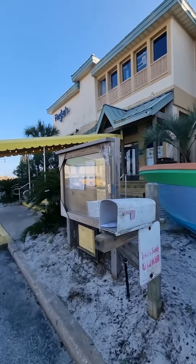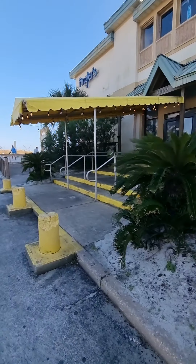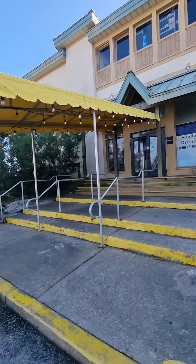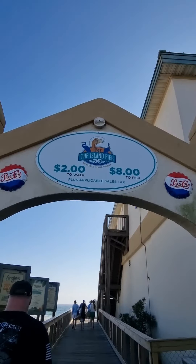You can go in there and eat, but we're not going to eat today. We're just going to do the walk on the pier. So there's an introduction — it's $2 a person to walk, and $8 if you're fishing.